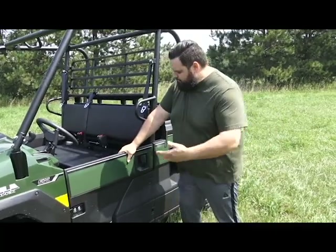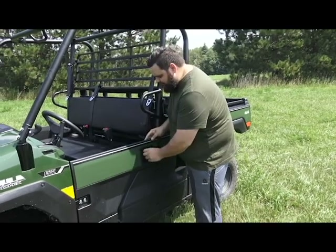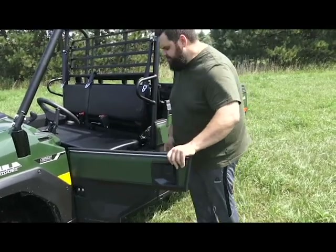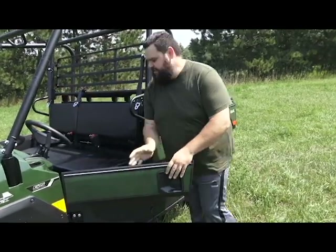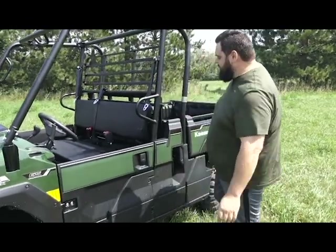Like the Pro FXT, the Pro FX comes standard with this half door, and it opens just like a traditional door. I can get in and out very easily, and it's the same for the passenger side.